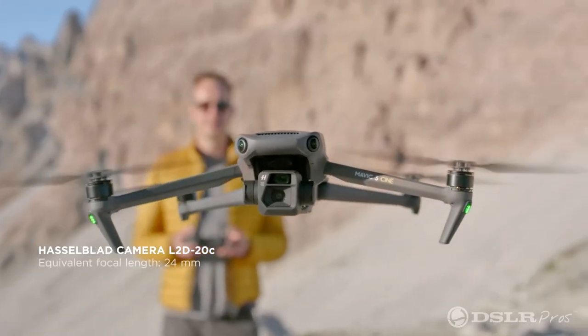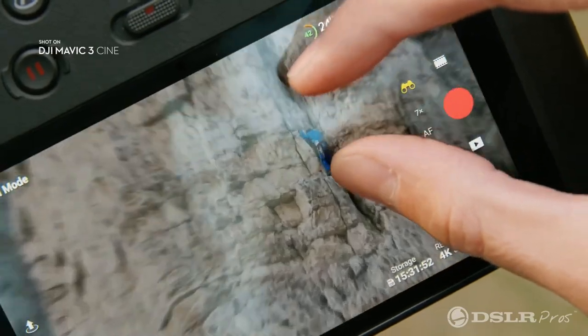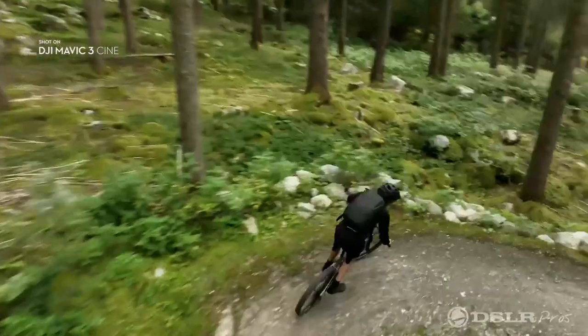This drone has two sensors: one is a 20 megapixel wide-angle lens and the other is a 12 megapixel 28 times hybrid zoom. It also features the new ActiveTrack 5.0, increasing your capability of tracking subjects out in the field.